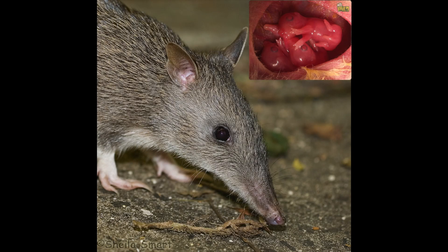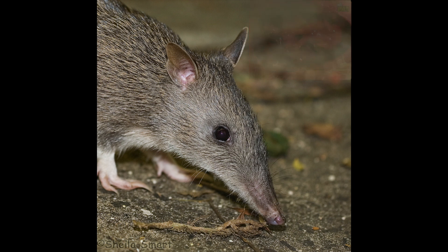Did you know that the long-nosed bandicoot has the shortest gestation period of any marsupial? Its young spend just 12 days inside its uterus. It is then born looking like a little pink jelly bean and will spend the next few months developing inside mum's pouch. Long-nosed bandicoots are not a threatened species in Australia. However, they are almost extinct from their habitats in and around Sydney Harbour. There are very few remnant populations around the harbour and the inner west, and these have been declared threatened populations.